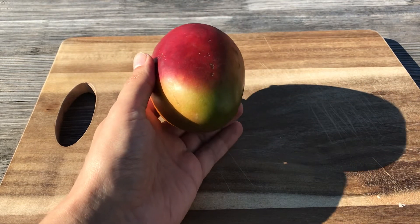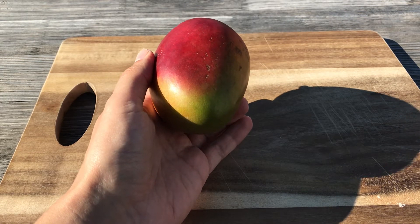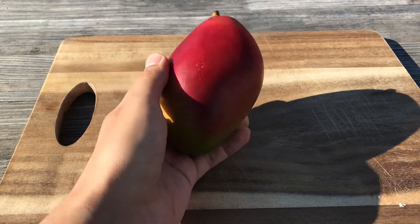I've had them before. I don't associate anything bad with them, so I think they are pretty good. I hope this one is ripe.